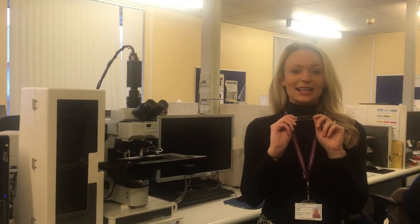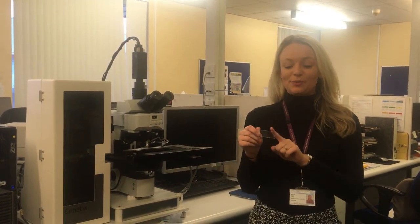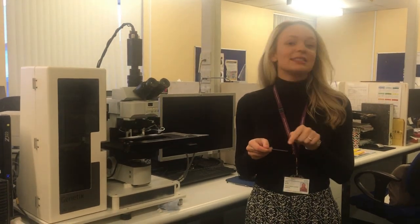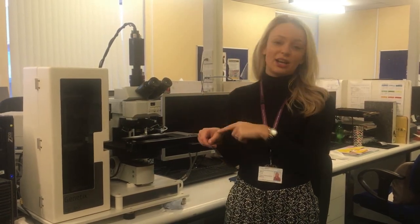Okay, so what happens at this stage is that these slides get loaded onto this big machine here, and basically it takes loads of images of all the different cells on the slide so that we can look at them on our computers. It just saves us looking down the microscope to analyse the cells and makes it a little bit easier for us. They go on here and then all the images get loaded onto our computers for analysis.